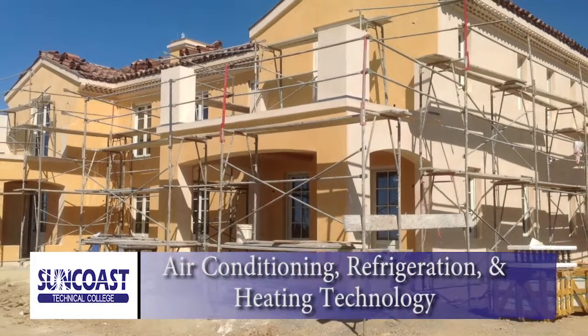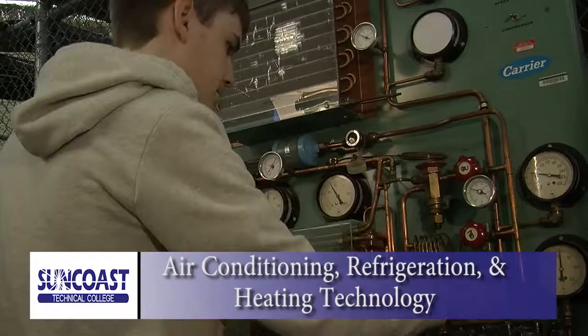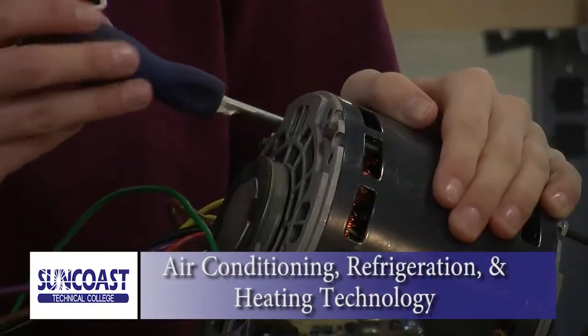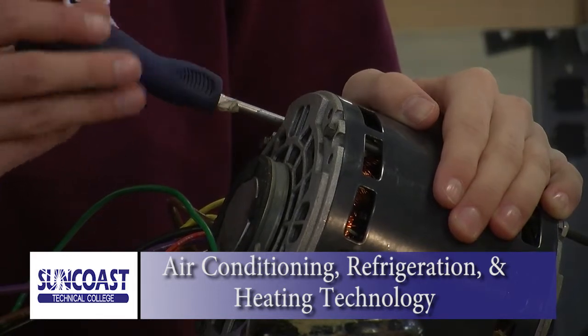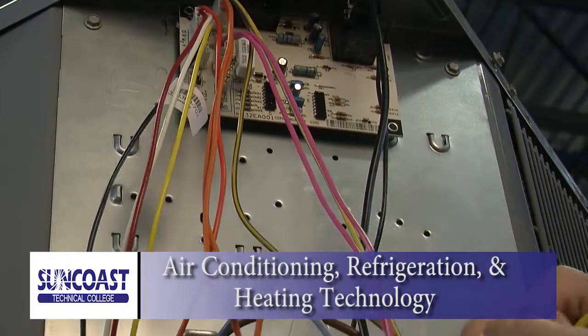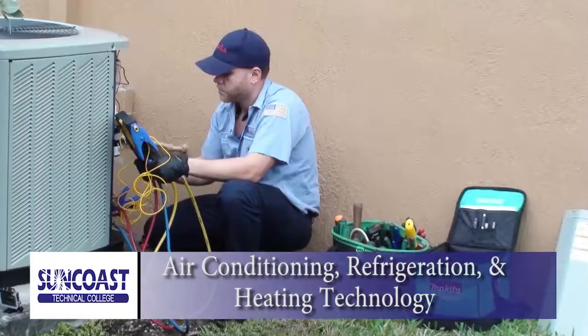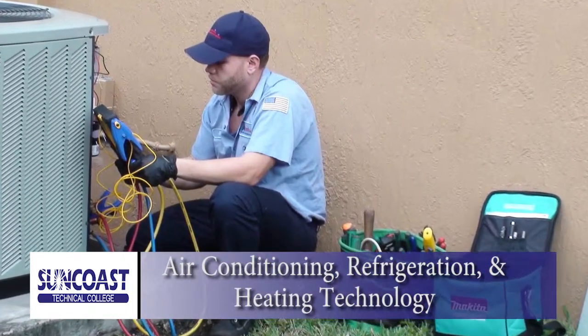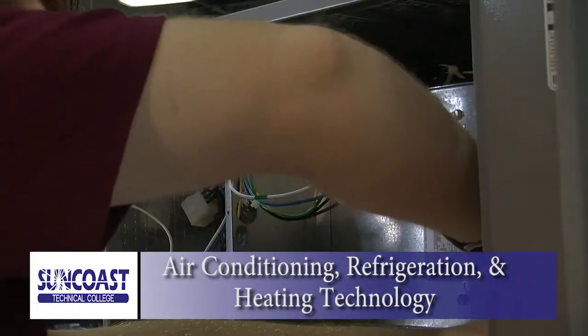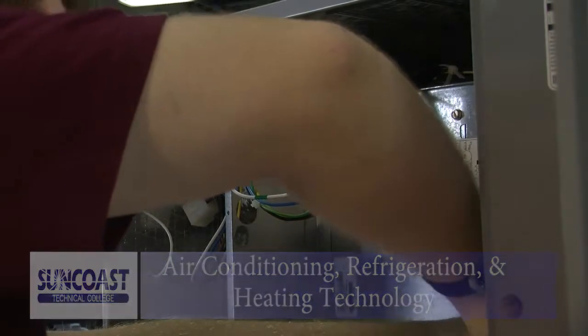Florida is on the verge of a new housing boom, and new constructions are all around. And the one thing all these buildings will have in common is heating and air conditioning. Our HVAC program will train you in all phases of heating, ventilation, and air conditioning, installation, and maintenance. Upon completion, students will be eligible to earn NCCER Level 1 certification and begin a rewarding career.